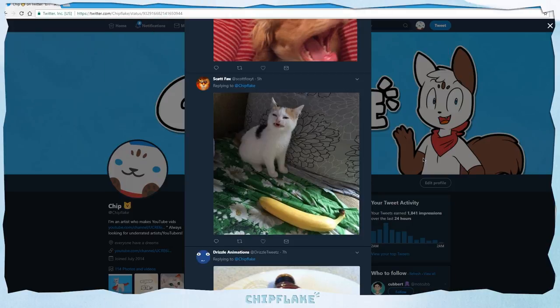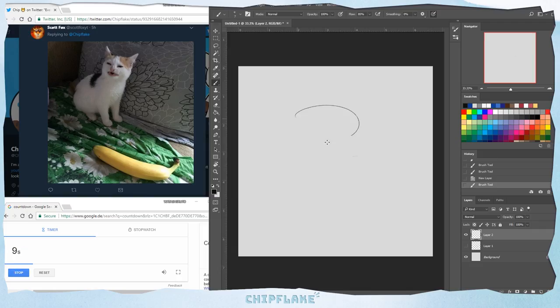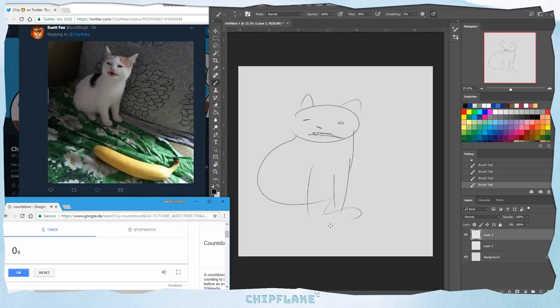I've seen images of cats making this weird face quite a lot. Is it like an actual thing that cats do? It looks like a gremlin. You know, this is some great gesture drawing practice. Also, I'm really coming to appreciate how little time 10 seconds is.